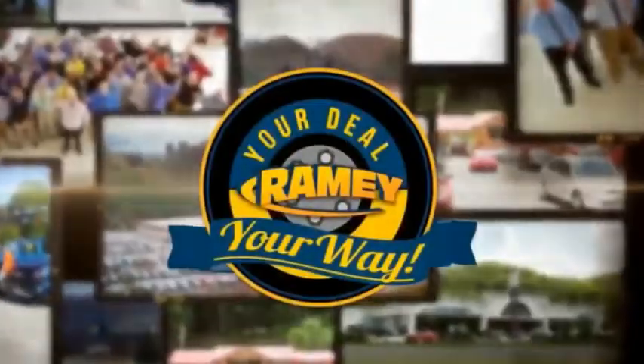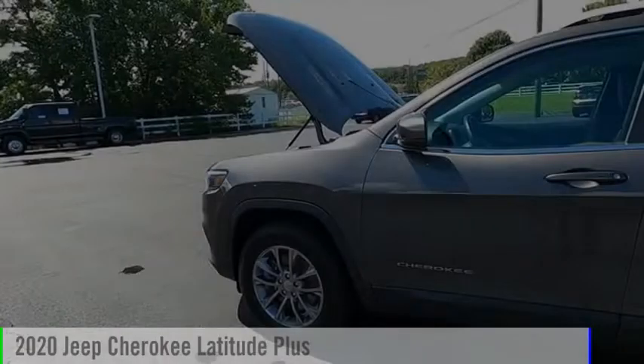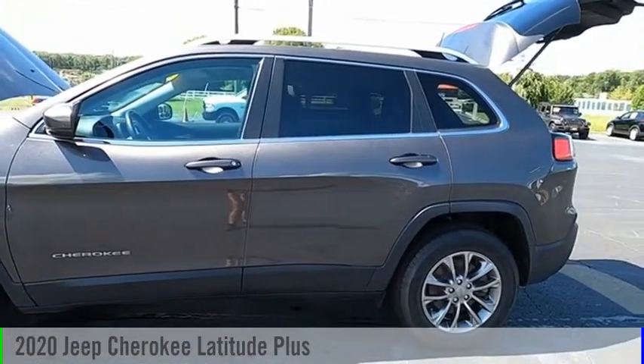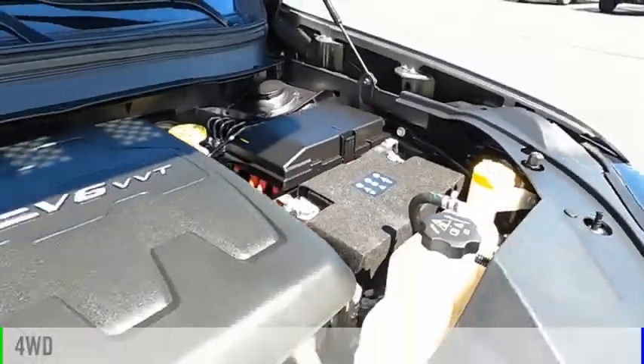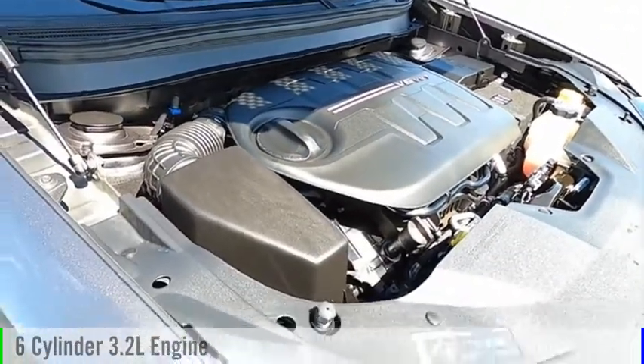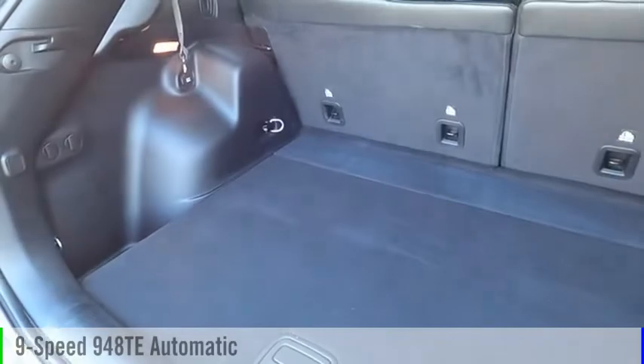Amy, it's your deal, your way. Stop by and take a look at the 2020 Cherokee. This vehicle is powered by a four-wheel drive, six-cylinder, 3.2-liter engine, and comes with a nine-speed automatic transmission.